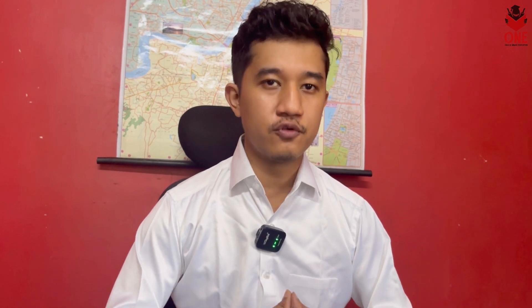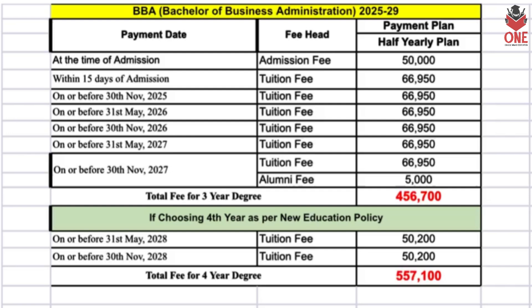Without wasting any time, let's start with the fee structure. I'll share the fee structure for the most in-demand courses; for any other course you can contact me directly. Starting with BBA — the general BBA admission will be closed by May 31st as the seats are almost full. For general BBA, the total fee for four years (as per the new education policy) is five lakh fifty-seven thousand one hundred rupees, with an admission payment of fifty thousand.